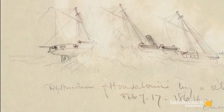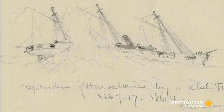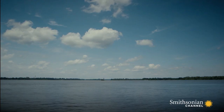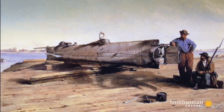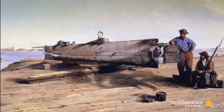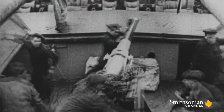The Housatonic disappeared below the waves in only three minutes — the first ship to be sunk by a submarine. Five of her crew drowned. But so did the Hunley. At one level, this was the first successful submarine attack, but at another level it demonstrated that you had to develop a better weapon for the submarine, and also produce a proper power system as well.